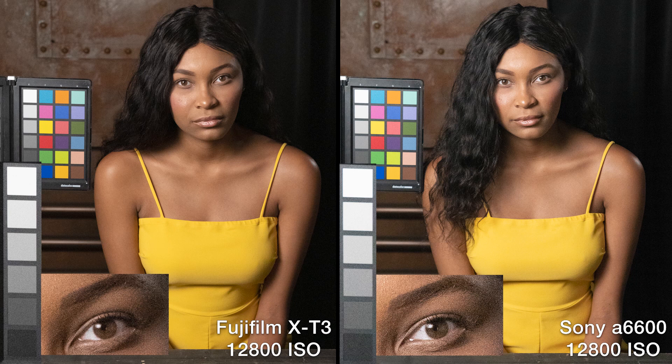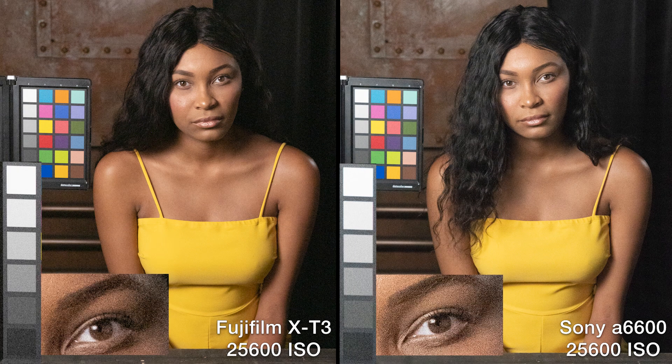At 12,800 ISO there's a lot of noise. The Sony usually starts to go a little pasty with the colors here, but the colors are holding pretty nicely. At 25,600 both cameras are just gone, performing pretty equally. The color does seem a little more subdued on the Sony than on the Fuji, but that's been across the board. Overall these are head-to-head all the way across — ISO looks really nice certainly up to 3200.